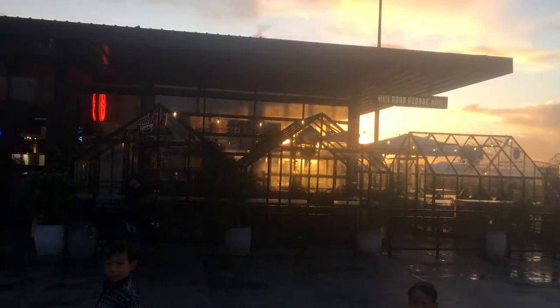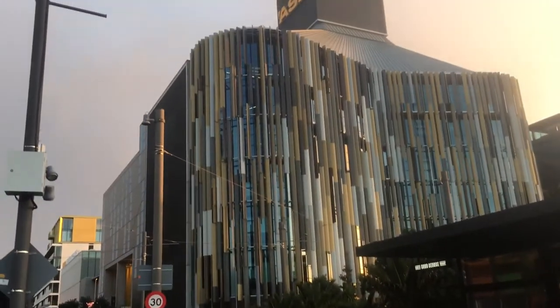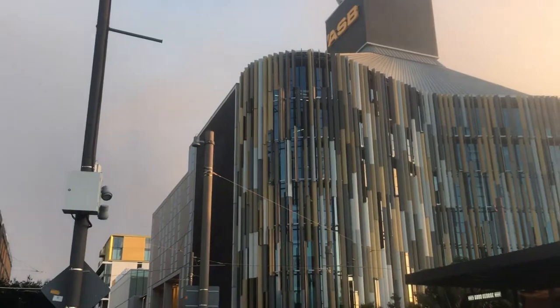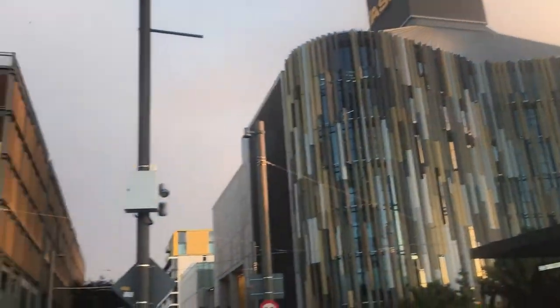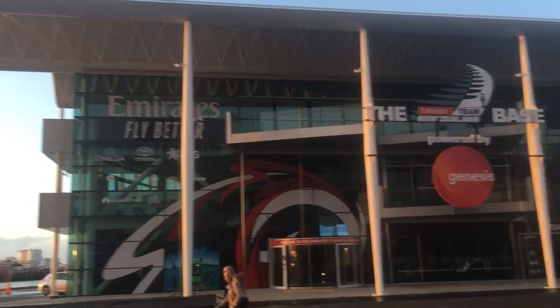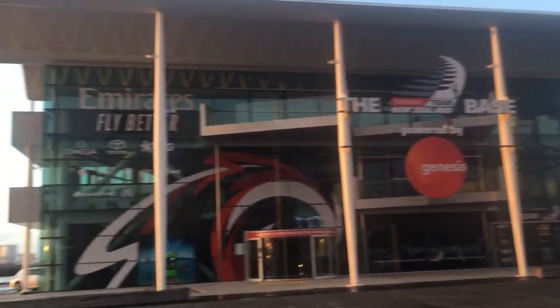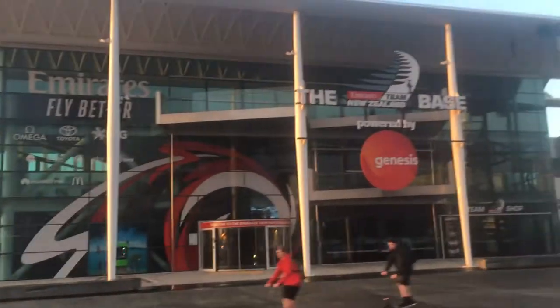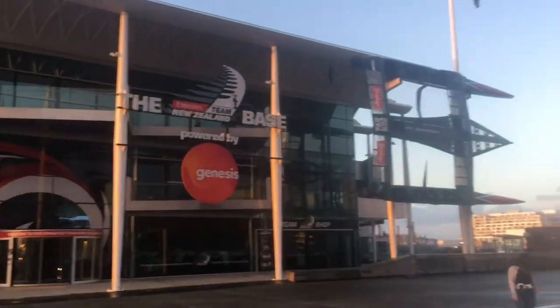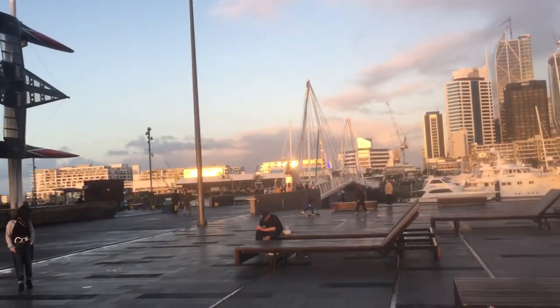This is the ESB building, one of the leading banks here in New Zealand. We're here now — this is the Emirates building. You can see these are Air New Zealand buildings, and we're going down.